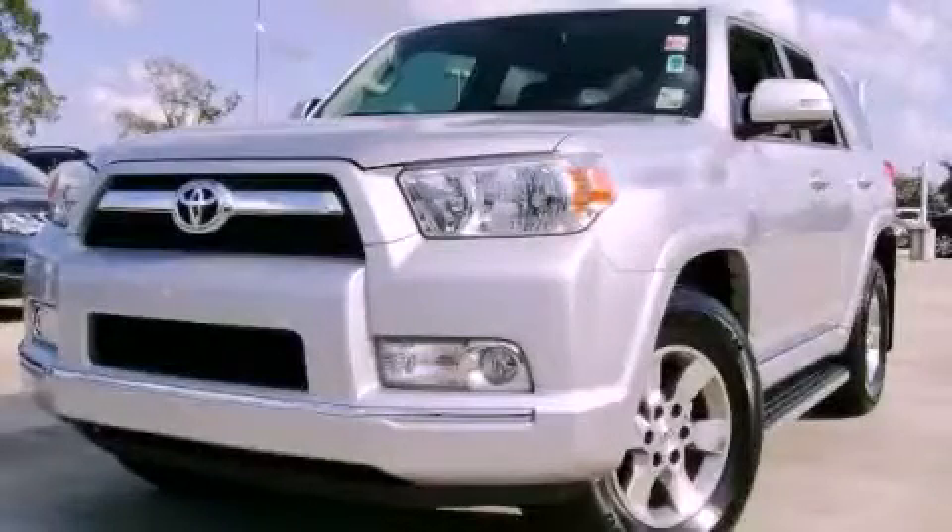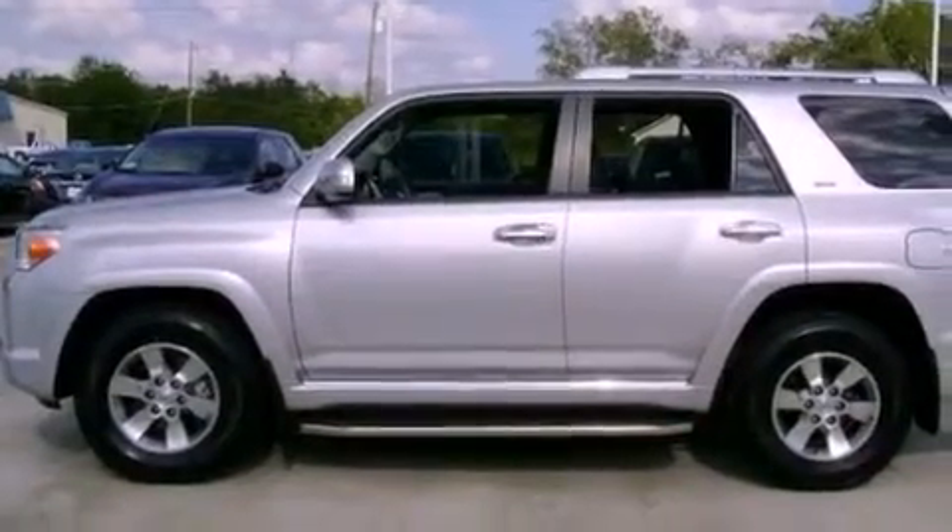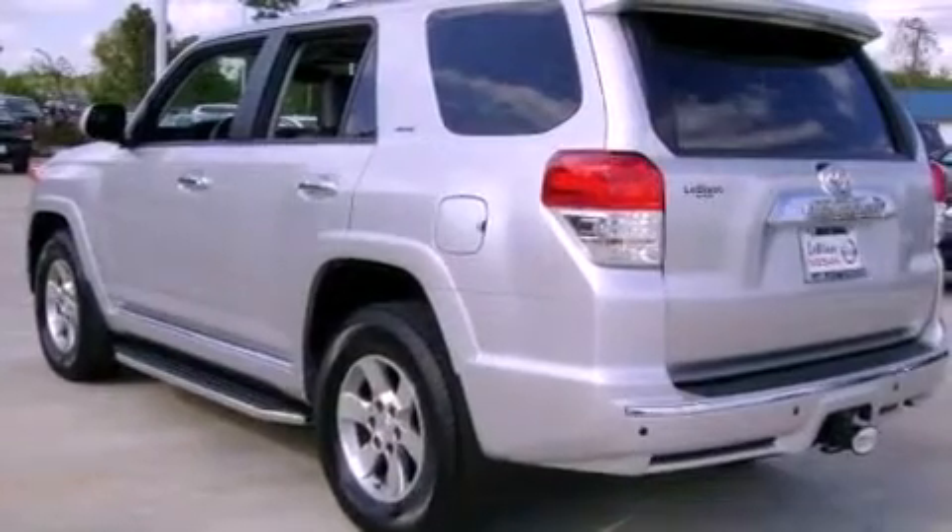This is a 2011 Toyota 4Runner SR5 — a big SUV for big fun. It features a 4.0-liter six-cylinder engine and a five-speed automatic transmission.